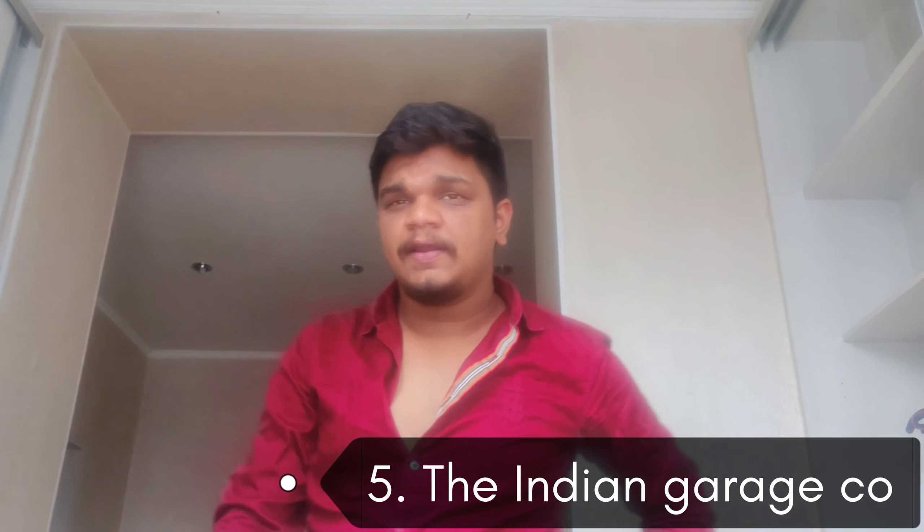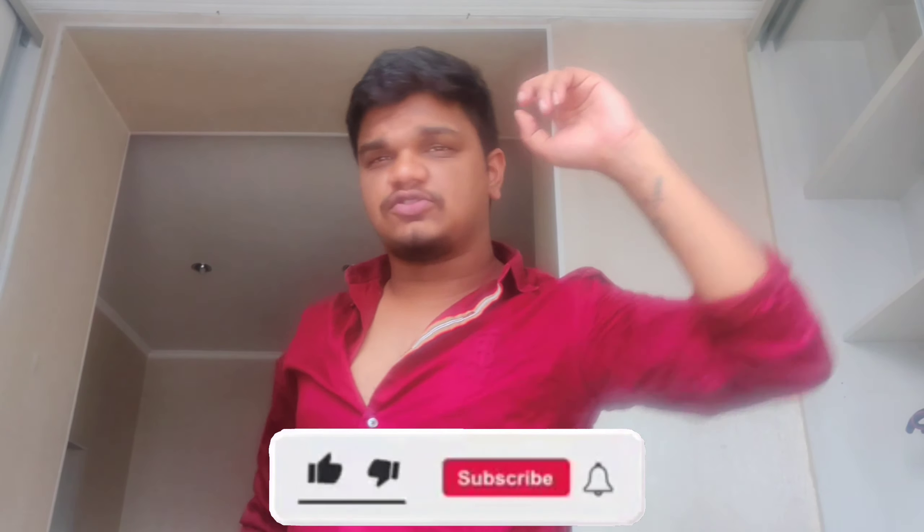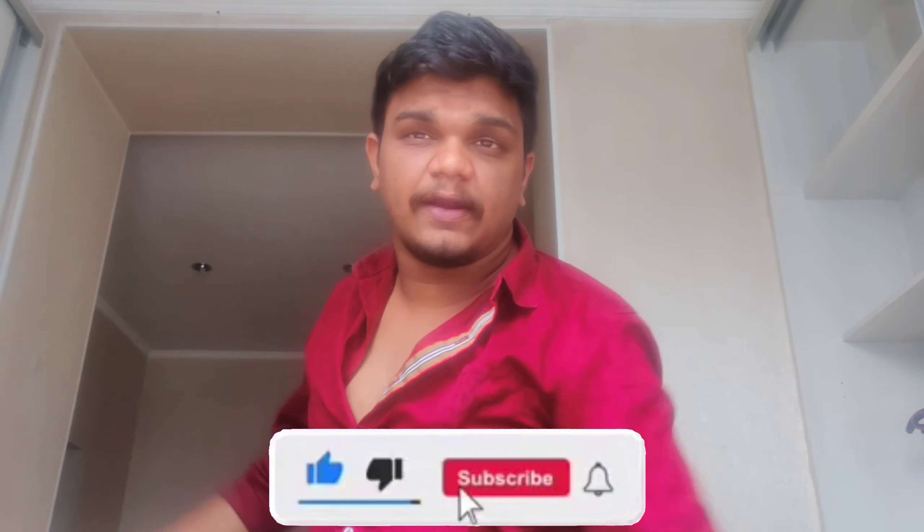Do check it out. And the last, fifth one — this is an Indian Garage shirt, around $650. It's a nice shirt actually, do check it out. This is the end of the video. Hope you guys like it. Please do like, share, and subscribe, and comment below.